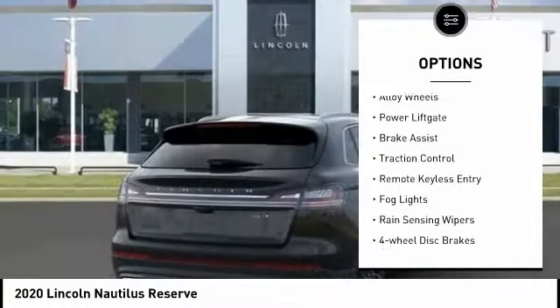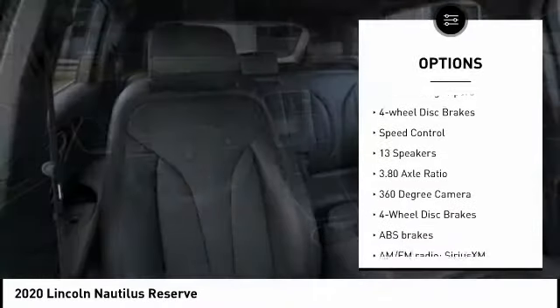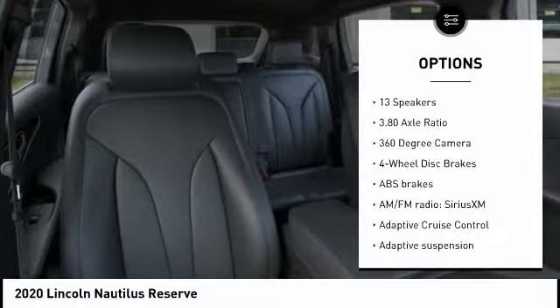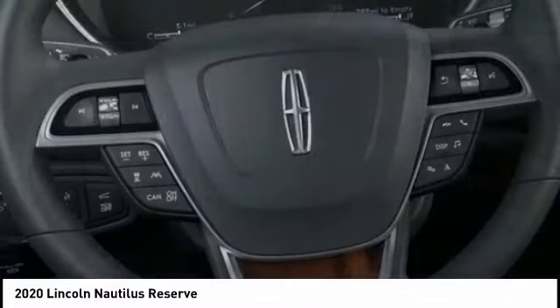Electronic stability control, alloy wheels, power lift gate, brake assist, traction control, remote keyless entry, fog lights, rain-sensing wipers, four-wheel disc brakes, speed control.